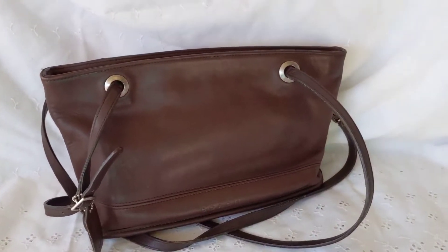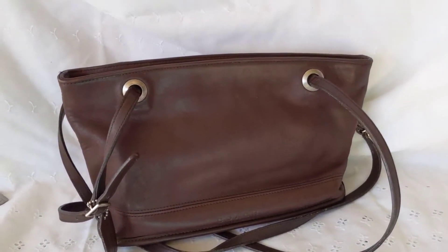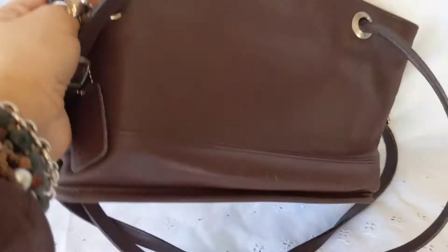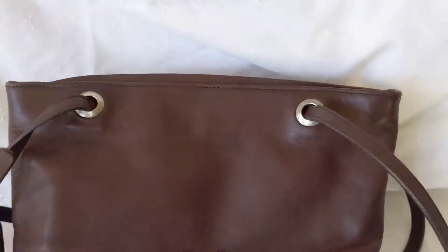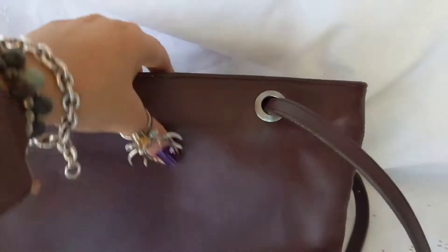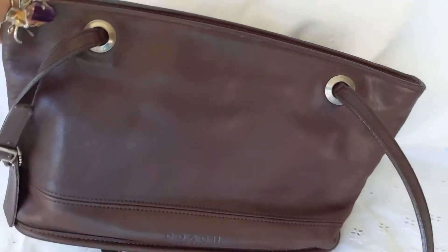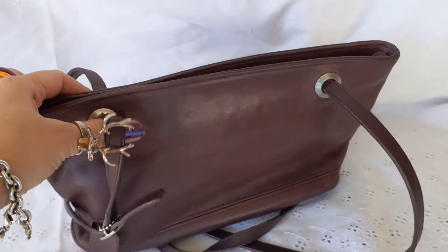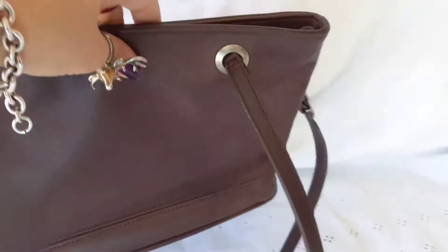Hi, welcome to my channel. This is my vintage Coach mini tote bag. I sold this bag today — or I'm shipping this bag today to its new owner. I had it for about maybe six years. I never really used it; maybe I used it once or twice, but that's it. I just don't use it so I decided I'm gonna get rid of it.